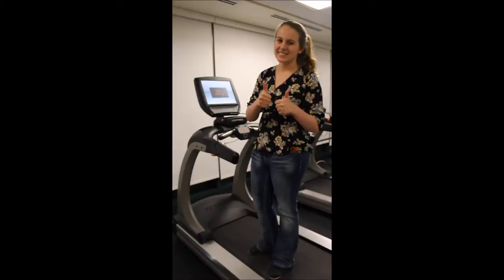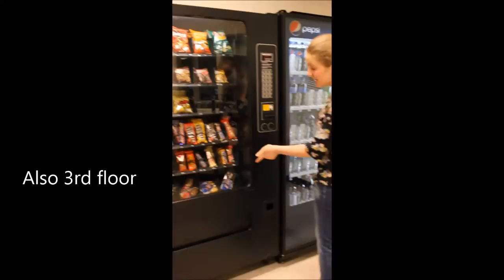So after that long workout, come here and you have the hard choice of doing it with a Twinkie or Gatorade.